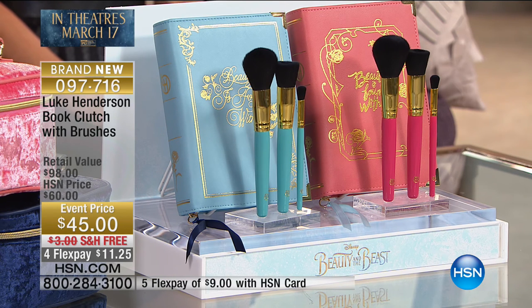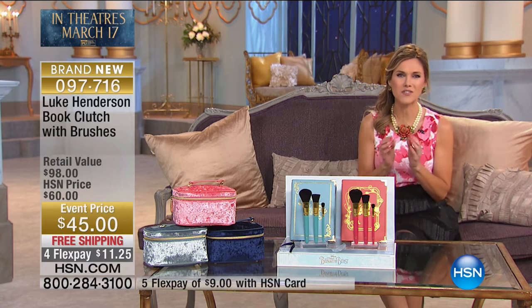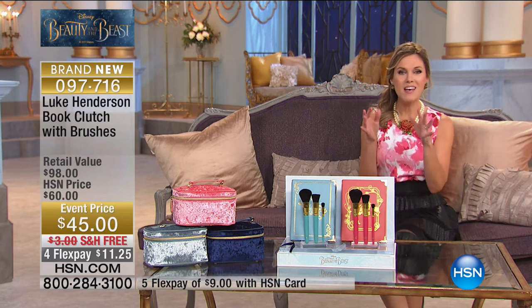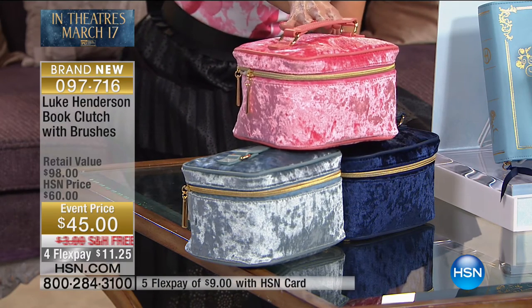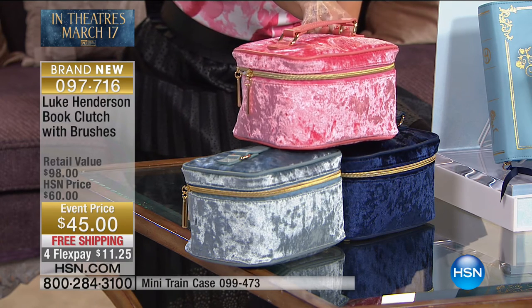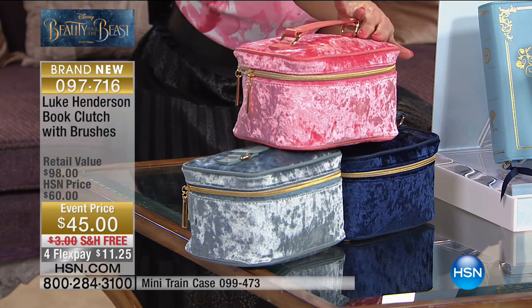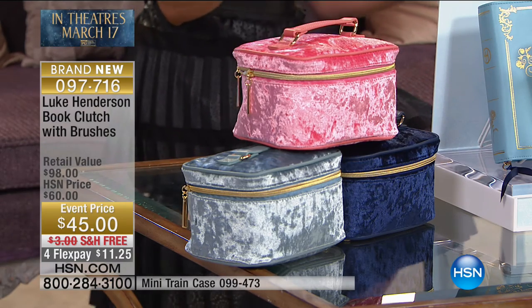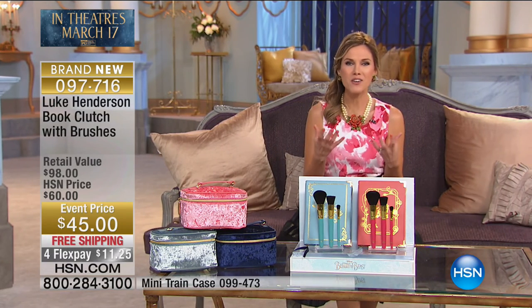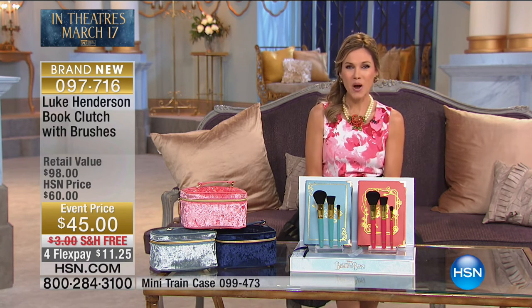Your choice of blue or pink book clutch — the outside says 'Beauty is found within' — and inside you get three professional high-quality makeup brushes: the round foundation brush, the powder brush, and the eyeshadow brush. These are very limited. We also have coordinating train cases available — perfect for housing all your makeup, jewelry, brushes, and accessories. They have a crushed velvet feel and coordinate with the book clutch. We have a pink, midnight navy, and blue, all inspired by the costuming and rich color saturations of the film.